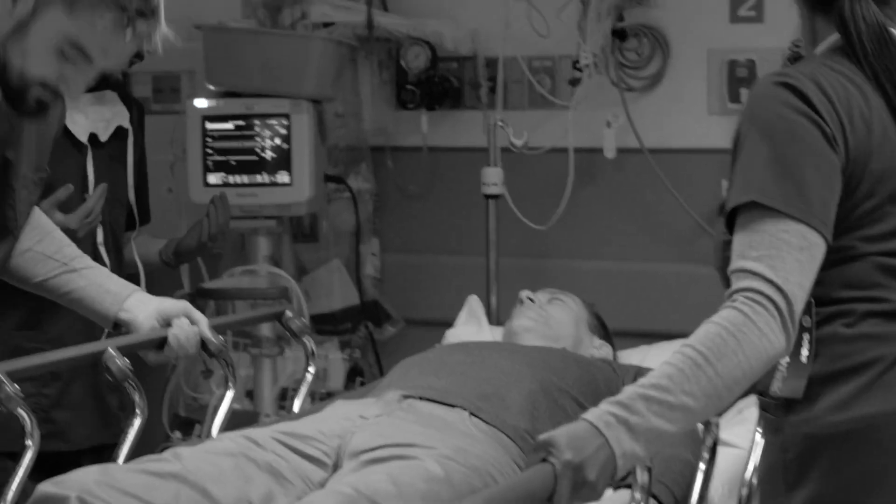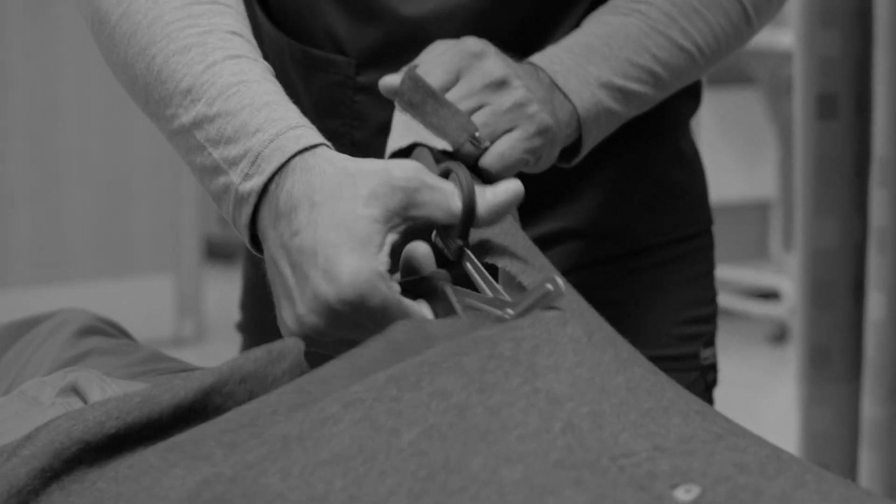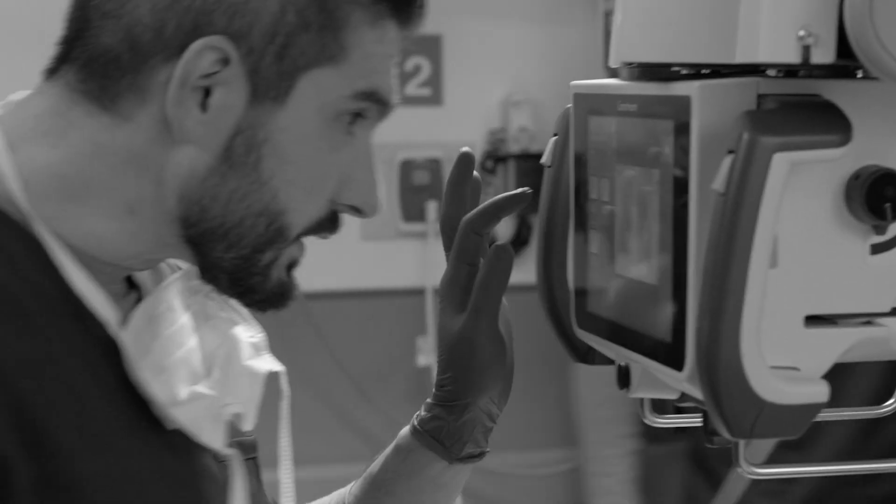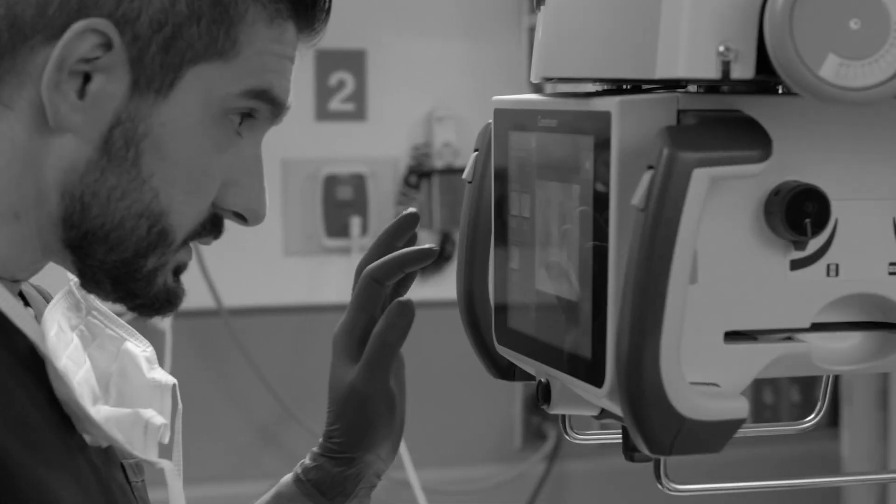Working at a level one trauma center, we see the most extreme cases: heart attacks, falls, car accidents, even gunshot victims. Obviously fast intervention is critical. That's where the Revolution comes in. Its tube head and collimator are small, light, and balanced for faster positioning. It has two touchscreen displays for quick image review from the console or tube side. They're super responsive and super clear, with better protection against fluid and drops. Bottom line: the Revolution helps us save lives.